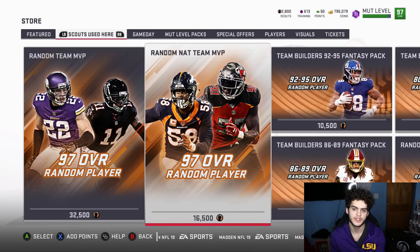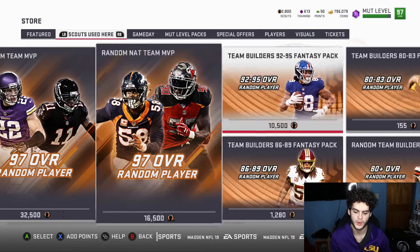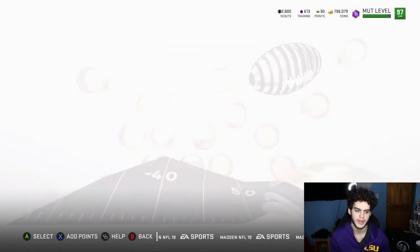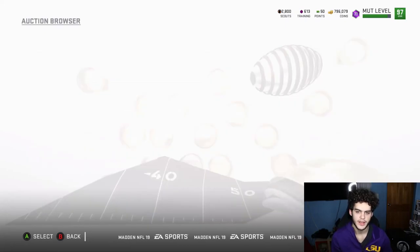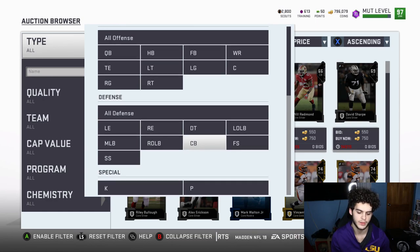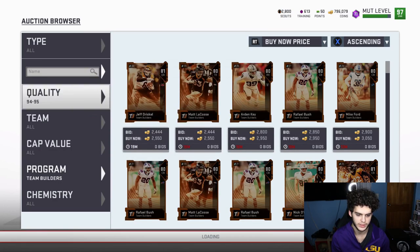I'm probably going to pick one up on stream today. Let me show you guys the cheapest scouts real quick — it's way worth it. I want Von Miller preferably, or even one of the quarterbacks. I'll probably get rid of one of the cornerbacks. Let's sort through the cheapest team builders and see what we've got.